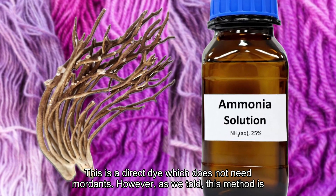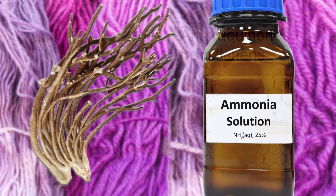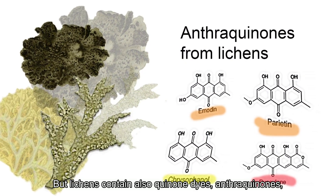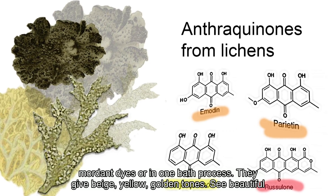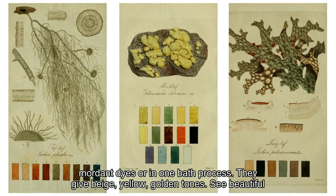However, as we mentioned, this method is not eco-friendly. But lichens also contain quinone dyes — anthraquinones — which can be used either as mordant dyes or in a one bath process. They give beige, yellow, and golden tones.